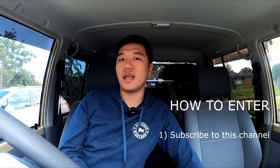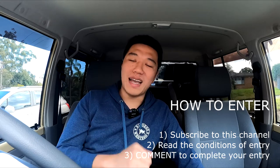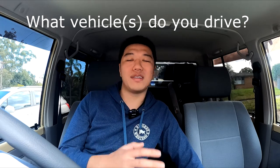Now for the giveaway details. Number one: make sure you're subscribed to the channel. Number two: go to the video description and read the conditions of entry as per YouTube's policy. Number three: go to the comment section and thank Joying, because they made this giveaway possible. Also include in your comment what vehicles you drive and what content you'd like to see. The competition will be open for four weeks, with the winner drawn on the 18th of September.